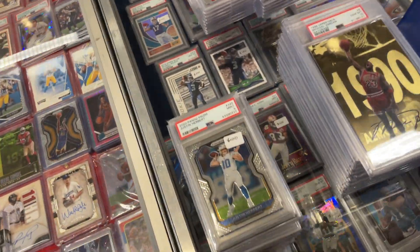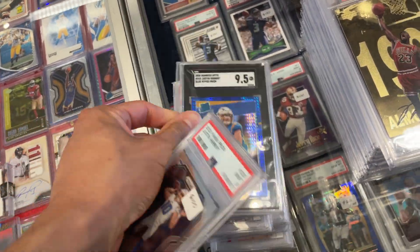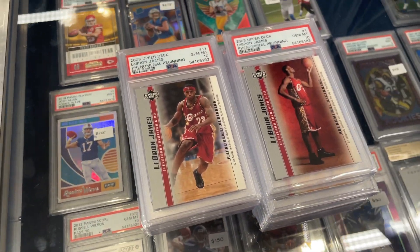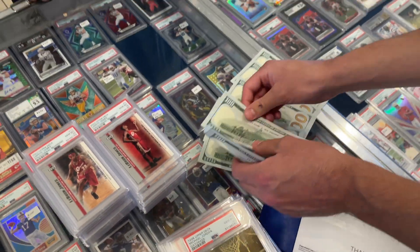We came back for another deal from Bob. Got another stack — Herbert, Lamar, got the full set of these Jordans. I've never even seen these before but he got the full set, 12 of them, and then the full set of LeBron rookie exclusives. All tens. Counting up the cash right now. Thank you, Bob.